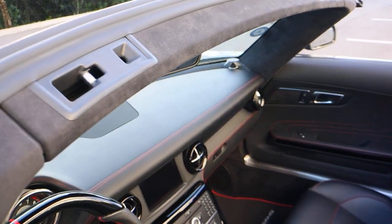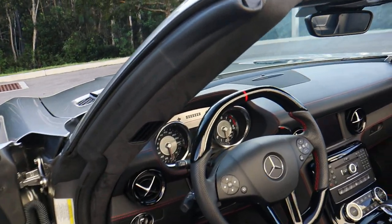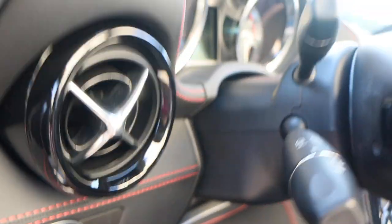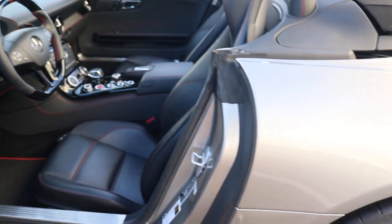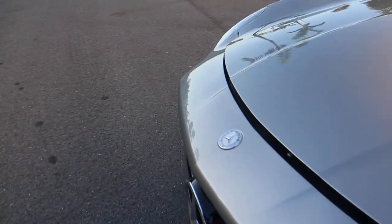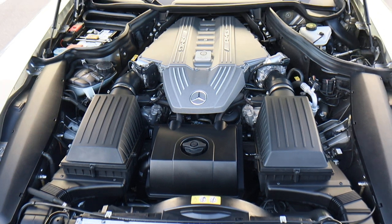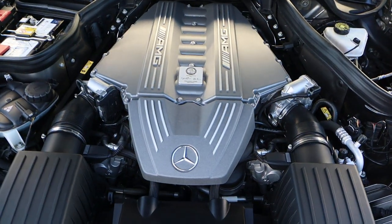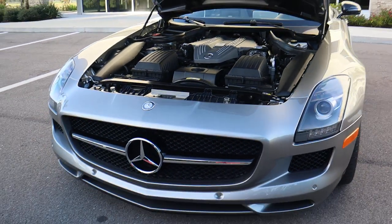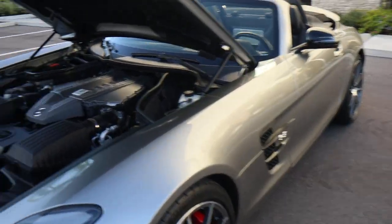The Alcantara is everywhere and in perfect shape. The vehicle has been kept in the garage. Let me pop the hood — the engine is immaculate, like a brand new Mercedes-Benz. This is the 6.2-liter naturally aspirated engine that powers this beautiful SLS AMG GT.